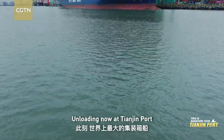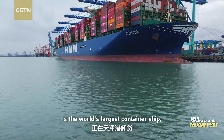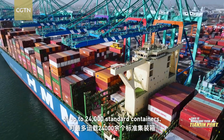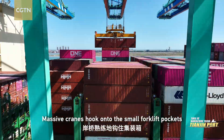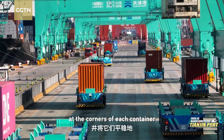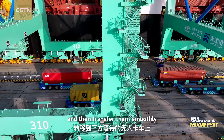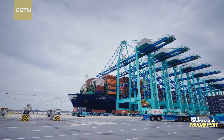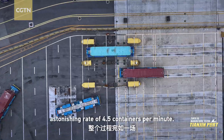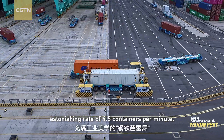Unloading now at Tianjin Port is the world's largest container ship, with a staggering carrying capacity of up to 24,000 standard containers. Massive cranes hook onto the small forklift pockets at the corners of each container and then transfer them smoothly to the trucks waiting below. This ballet of steel is performed at an astonishing rate of 4.5 containers per minute.